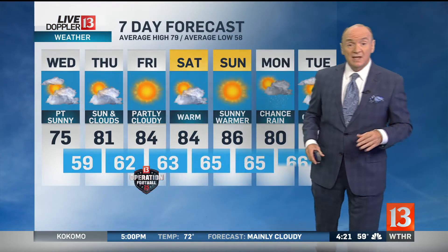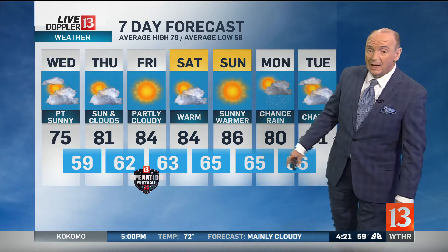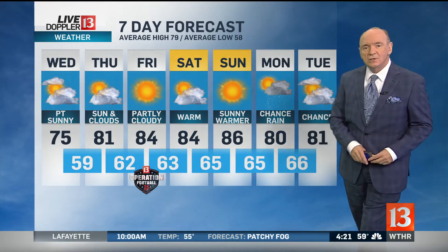So 75 today is the coolest day out of the next several. 81 on Thursday, then it gets hot over the weekend with the mid-80s. Monday I'm still calling for a chance of rain, maybe Tuesday too. We'll start to cool down again next week.